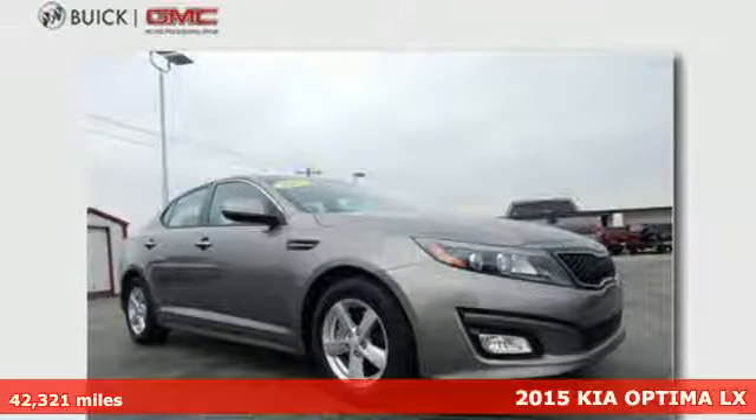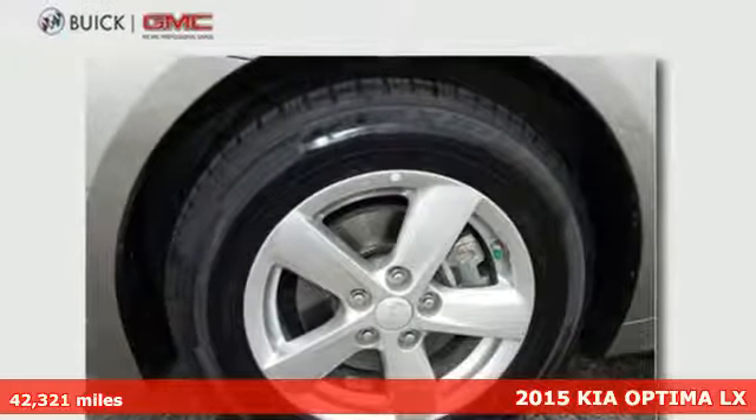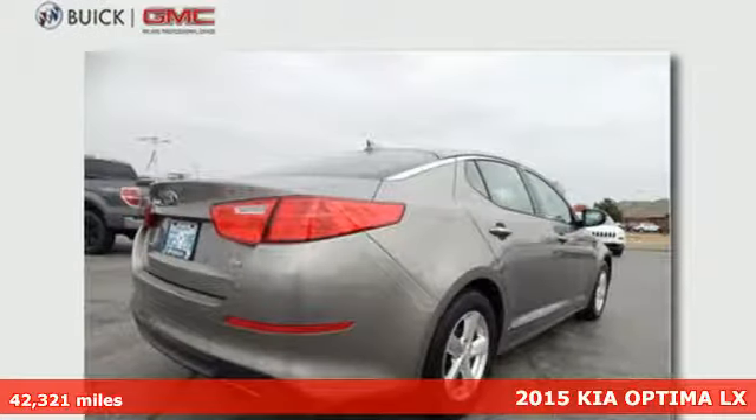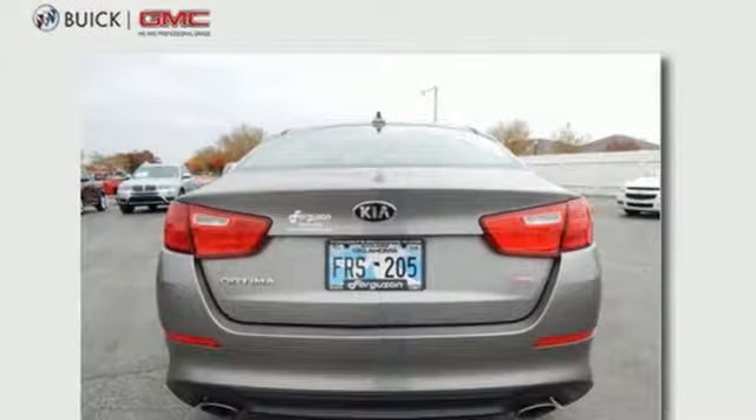It's a 2015 Kia Optima — a sleek alternative to the common sedan. Dynamic sculpted lines flow seamlessly alongside next-level style and refined features.